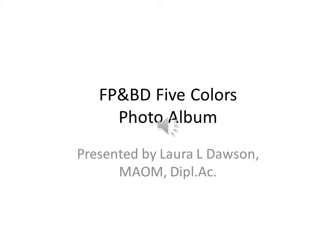Hello and welcome to Food Physics and Body Dynamics Five Colors Photo Album presented by Laura L. Dawson, Master of Acupuncture and Oriental Medicine and Diplomate of Acupuncture. Today we are going to share with you the five colors that are primary in the protocol, food physics, and body dynamics.